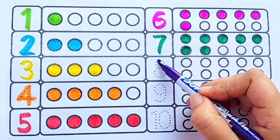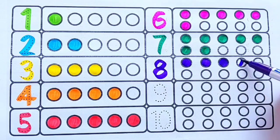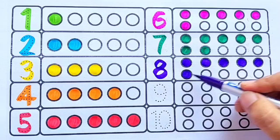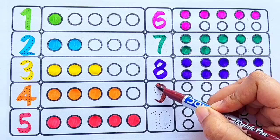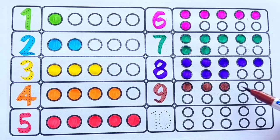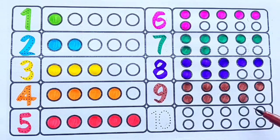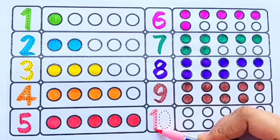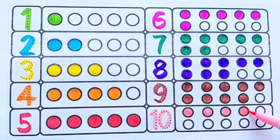Purple color — one, two, three, four, five, six, seven, eight. Brown color — one, two, three, four, five, six, seven, eight, nine. Light pink color — one, two, three, four, five, six, seven, eight, nine, ten.